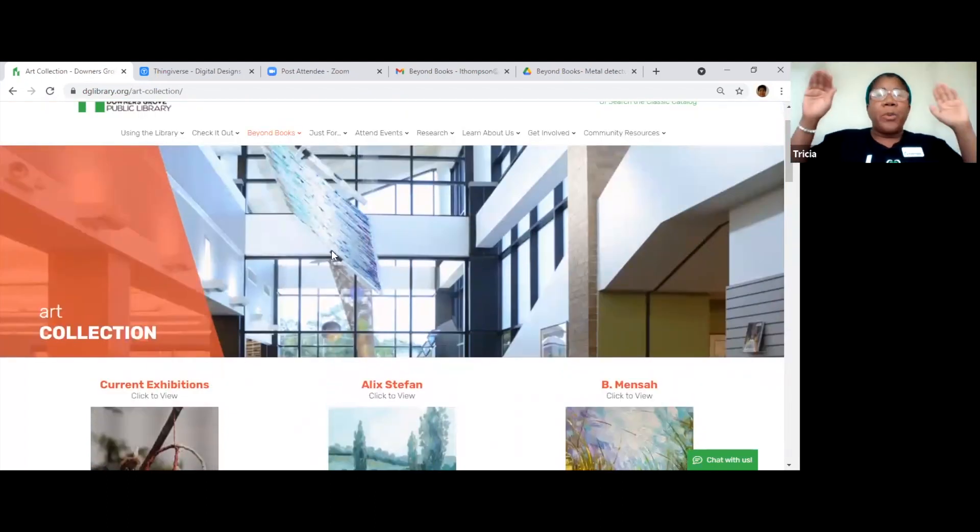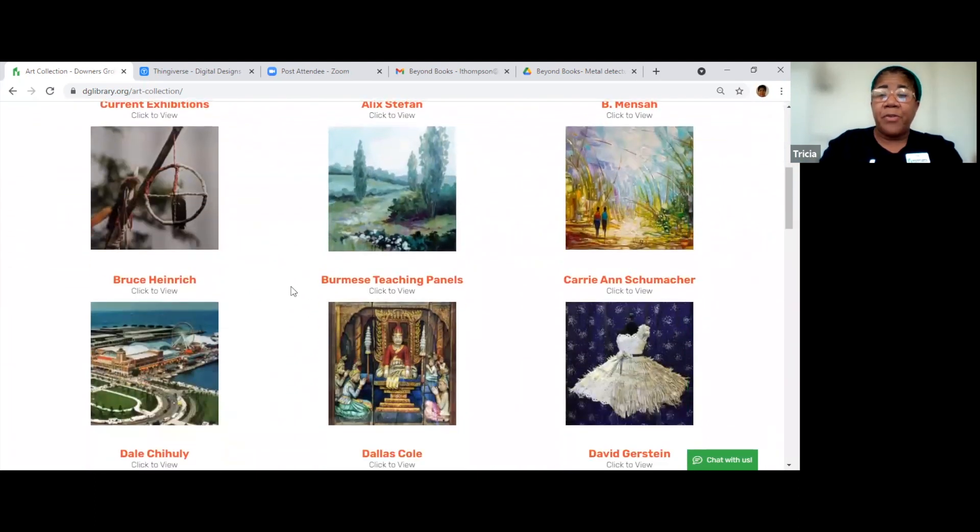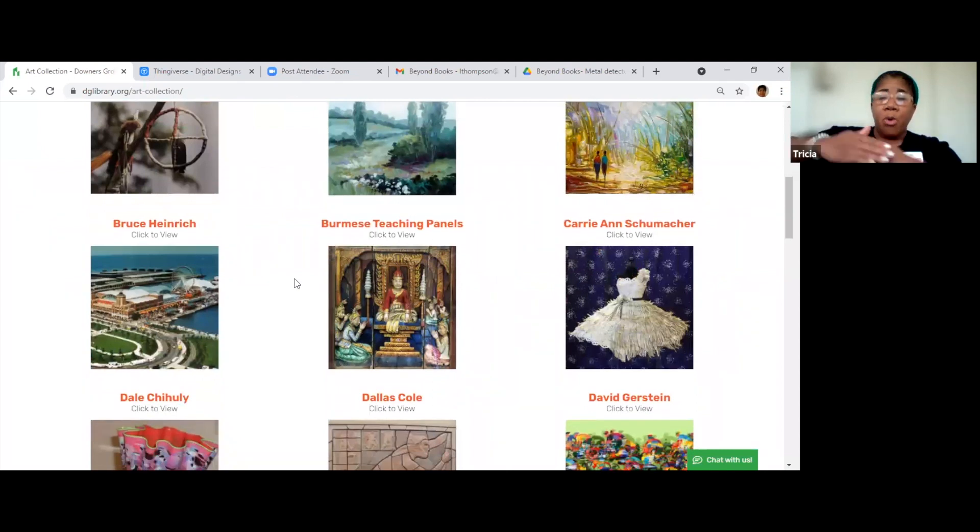In our North Lobby — the one that faces the railroad tracks — our art person displays different art. Right now there's some really nice American art hanging there. I think they did it because we had the land acknowledgment program and it went well with that. Sometimes in the cafe on the other side there'll be art displayed there too. And you could actually buy some of that art — if the artist is selling, we'll have a price list for it.